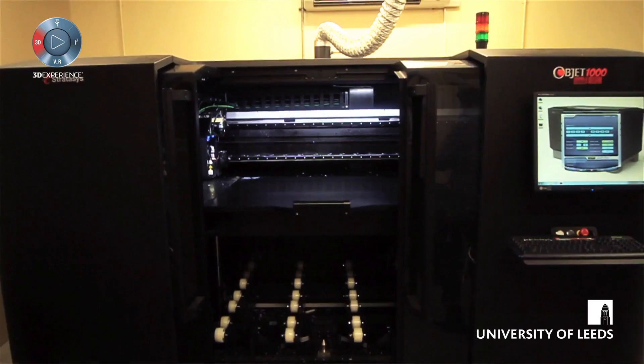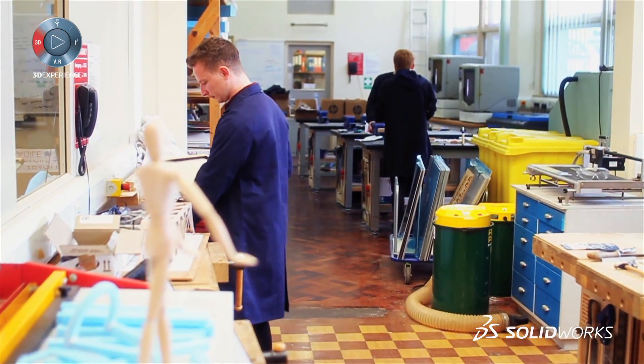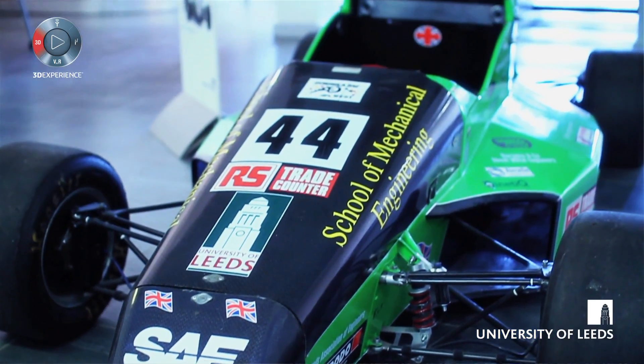We've got a number of 3D printers so they can export their files and quickly prototype it and find out whether what they've designed is suitable. The students also use the software in many national competitions — our automotive students, for instance, enter each year into Formula Student.